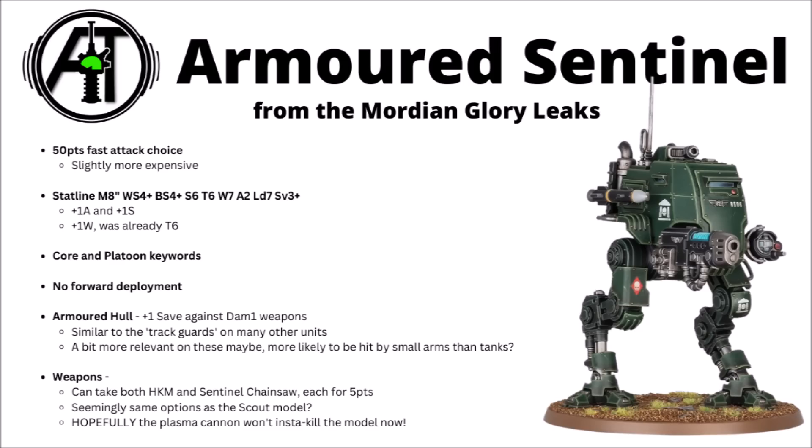There's also the Armoured variant — an extra 5 points to gain a 3+ save. Armoured hull gives it a better save against damage warm weapons, so realistically you're not normally going to be killing it with those. Apparently Sentinels both have the core and platoon keywords, so it sounds like you might well be able to issue them orders and give them rerolls, though I'd still guess it's not going to add up to them being great damage dealers. I would certainly hope that they might have fixed the plasma cannon on the Armoured Sentinel so it doesn't just auto-kill the model anymore — that was a bit of a gripe about the previous one.